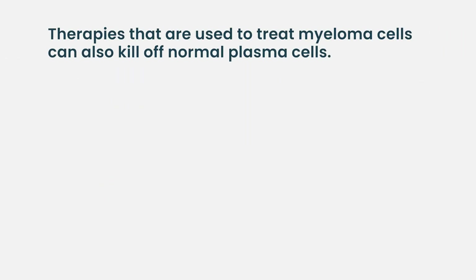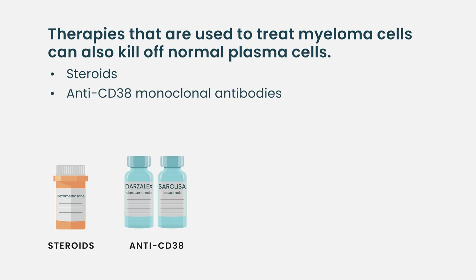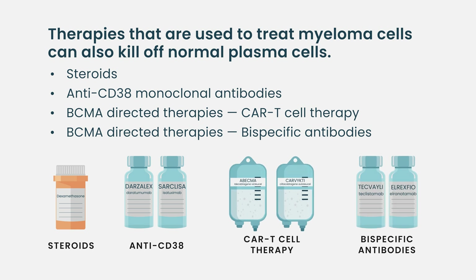But on top of that, we put some of our therapies that make this worse. Those include things like steroids, which lower production of normal antibodies. And certainly some of the more well-targeted therapies that we have now, like anti-CD38 antibodies and anti-BCMA drugs, tend to reduce not just myeloma cells but also normal cells that are making antibodies.